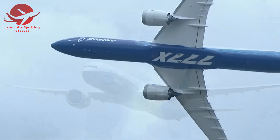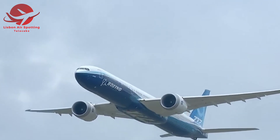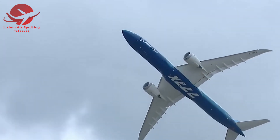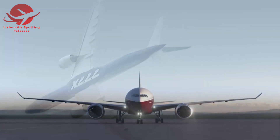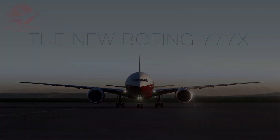And with that, we conclude our journey through the Boeing 777X. I hope you've enjoyed discovering the innovations shaping the future of air travel. Be sure to hit that like button and share this video. Subscribe to our channel for more content about the world of aviation. Remember, the sky is the limit.